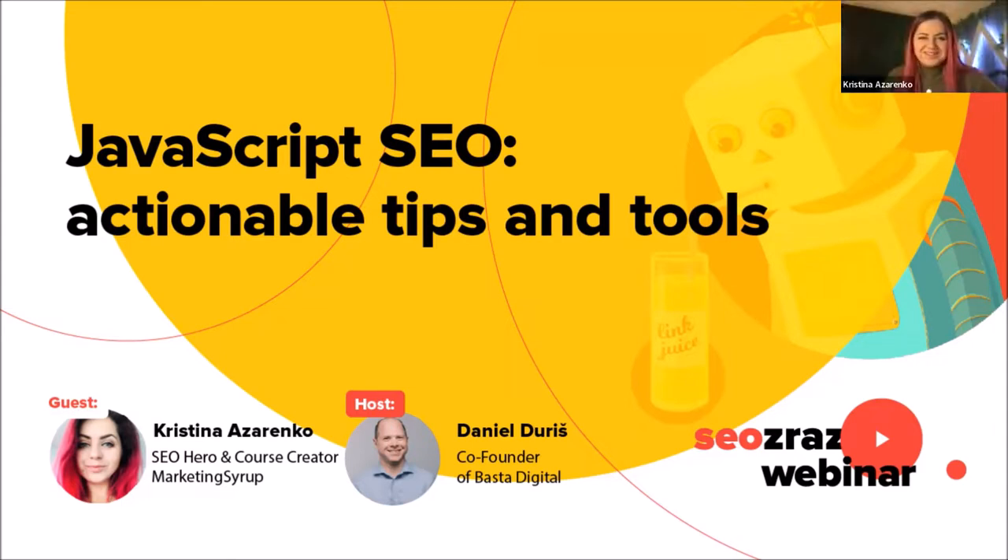Thank you so much for having me, and hi everyone. Kristina is today going to talk about how SEO and JavaScript work together, and also provide us with some actionable tips and tools to actually make them work together.